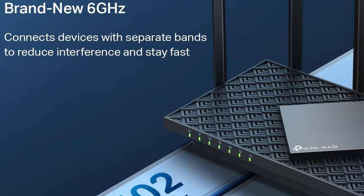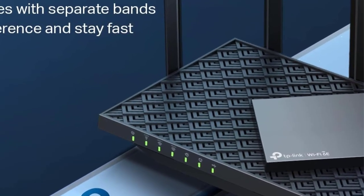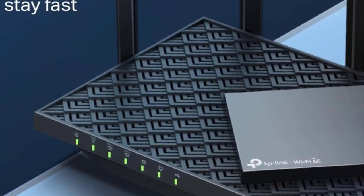Overall, the TP-Link Archer AXE75 AXE5400 offers ample speed and features, positioning it as an excellent choice for a home router unless specific specialized features are urgently required.